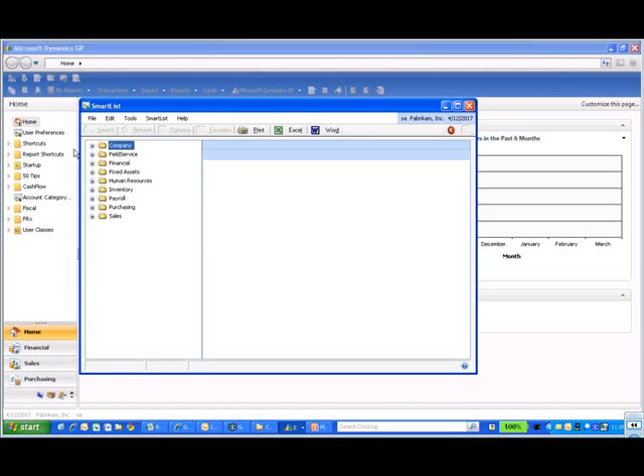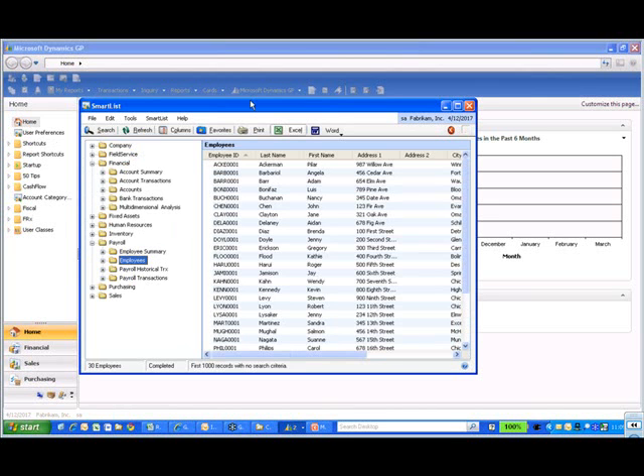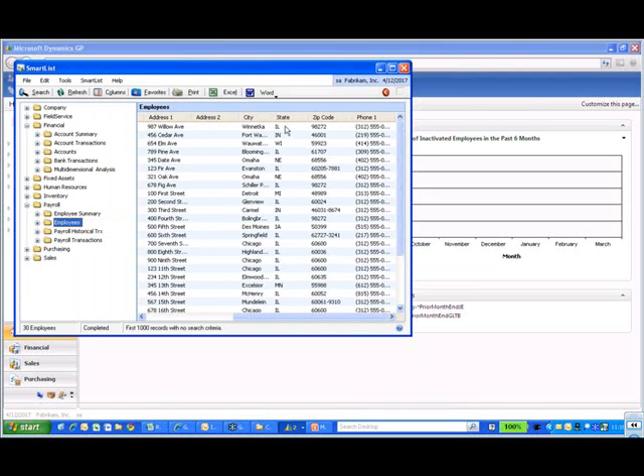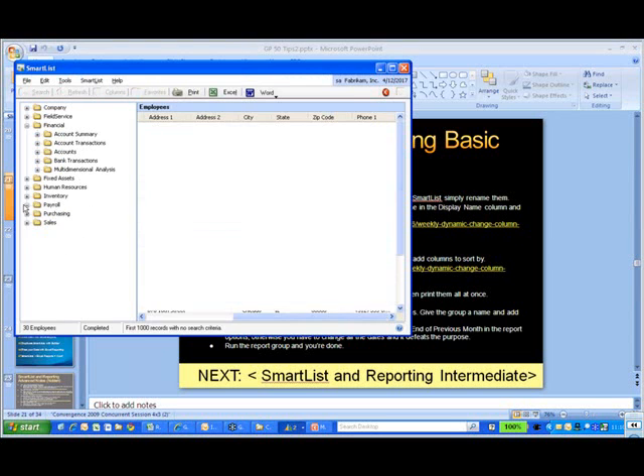Taking the ones that come with the product, there are only certain things you can do. There's employee ID, last name, first name, address one, address two — these aren't bad, the names look pretty consistent. But in some cases they're not. In the example they give here, they're talking about ETY allocation — you get field names that can be very difficult to understand. Let's go to sales and receivables transactions.